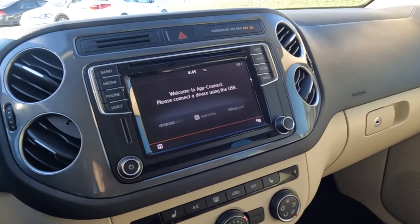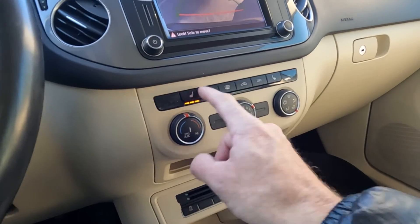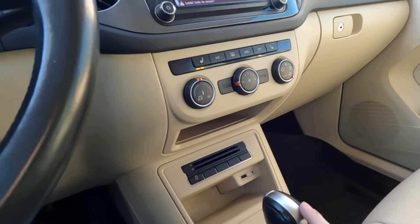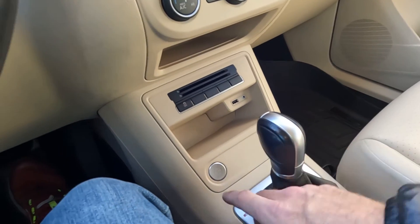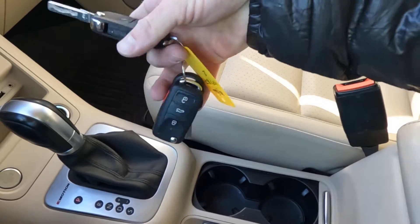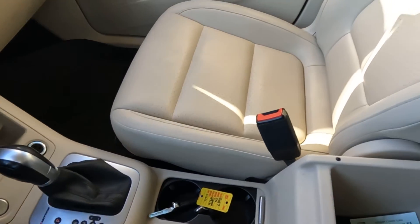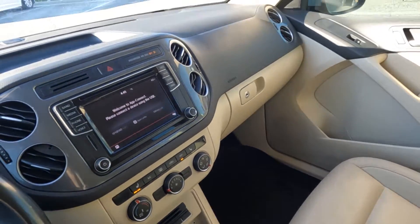There's your backup camera in HD. Down here you have heated front seats, the other climate controls, and you do have USB and auxiliary ports right there, the ignition, 12-volt power outlet, shifter, and here you have your cup holders and your key fobs — and that about wraps it up for this Volkswagen on the interior.